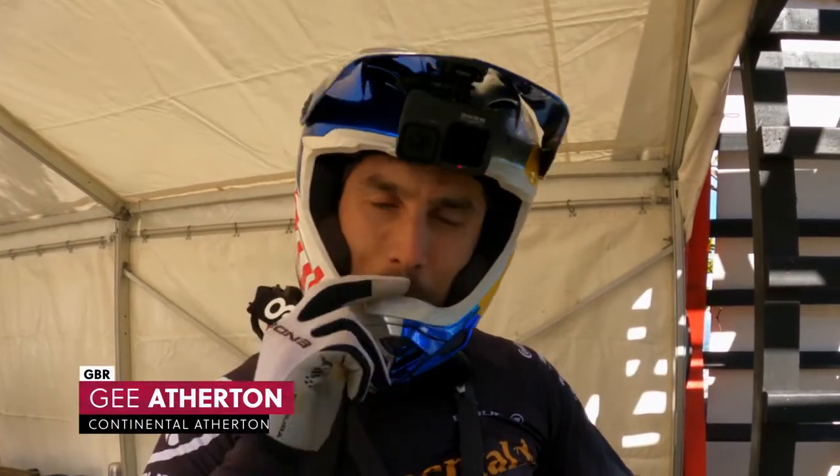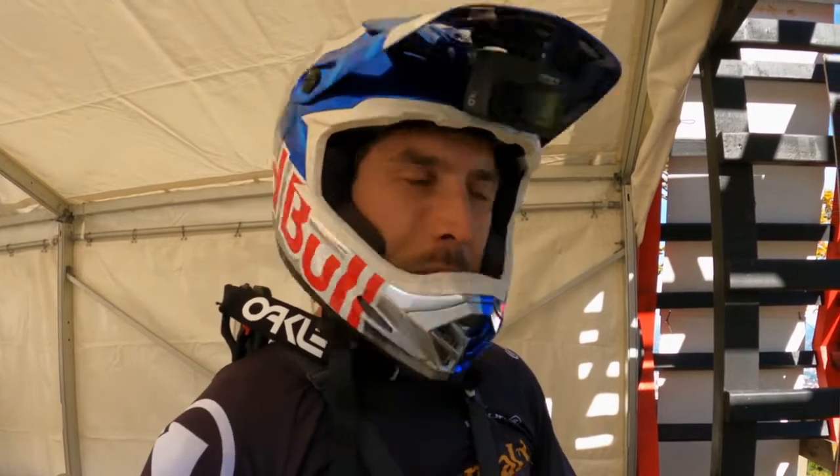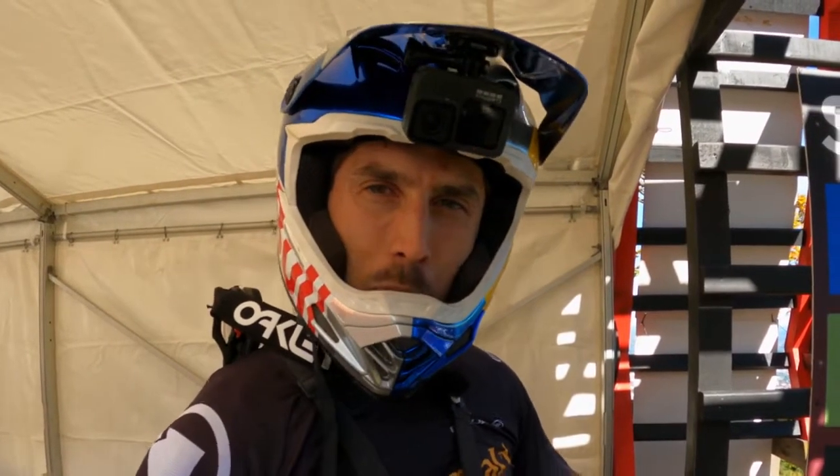What's up guys, welcome to the first round of the Mercedes-Benz UCI Downhill Mountain Bike World Cup here in Maribor, Slovenia. The weather's looking good at the moment, the track's rolling fast. Rain rolling in this weekend, but I think it's going to be sick — it's time for the GoPro course preview.